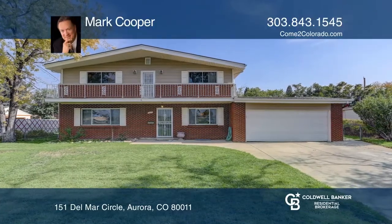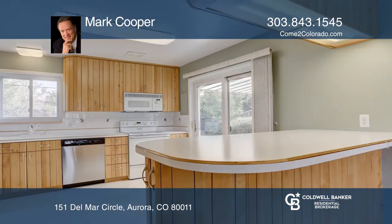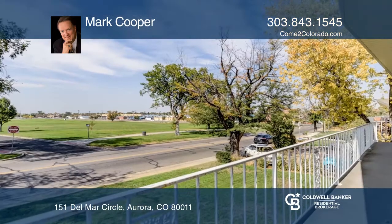Come put a little sweat equity into this home that's across the street from Del Mar Park. With four huge bedrooms upstairs and original hardwoods, this home features a light and bright kitchen with access to the covered private patio.